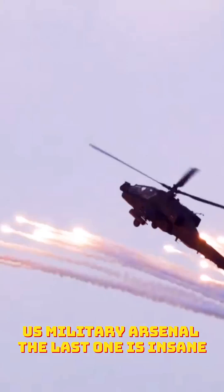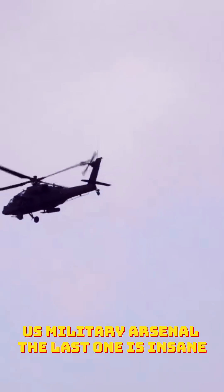The five most expensive helicopters in the U.S. military arsenal. The last one is insane.